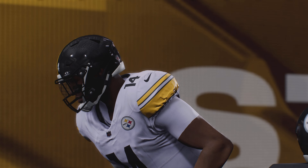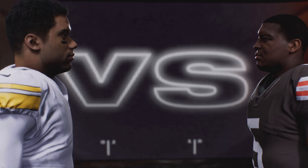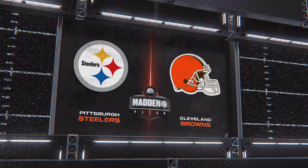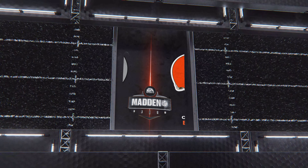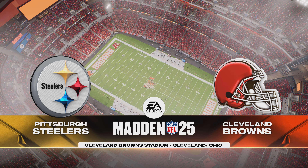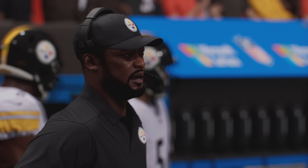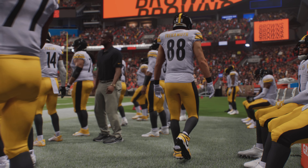It's the Pittsburgh Steelers and the Cleveland Browns. EA Sports brings you coverage of the NFL from Cleveland Browns Stadium in downtown Cleveland on a brisk but clear night on the lakeshore.